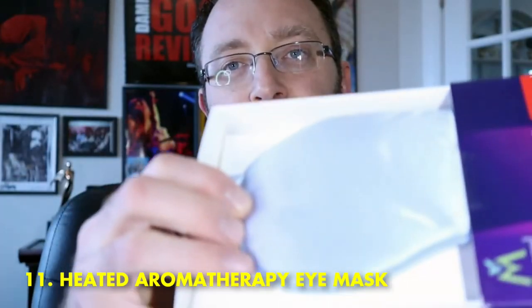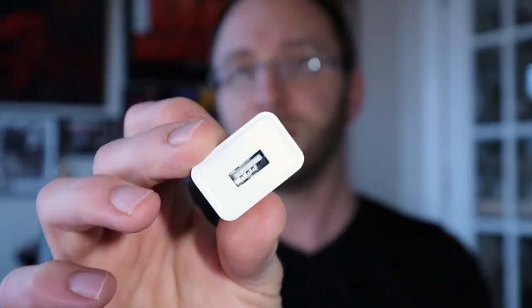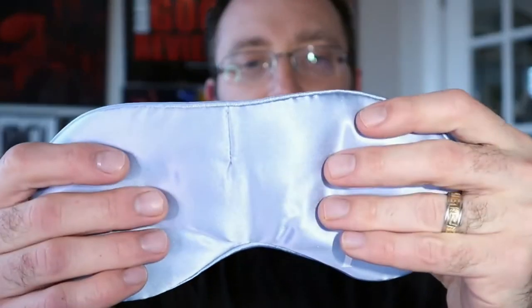Number 11: Heated Aromatherapy Eye Mask. This aroma-infused eye mask plugs into any USB port to produce a soothing heat that's great for dry skin, puffy eyes, or headaches. You can even set the temperature and timing, and because it's stuffed with natural lavender flowers, it releases a calming scent that helps you unwind after a rough day.